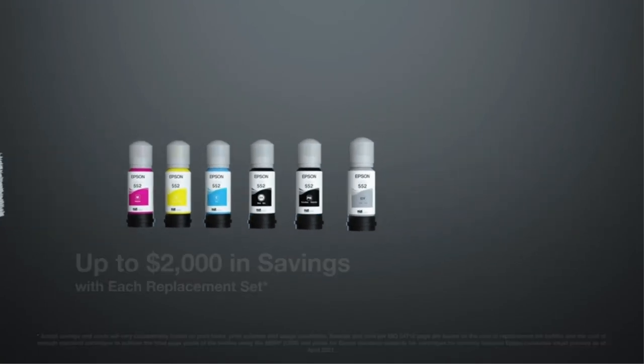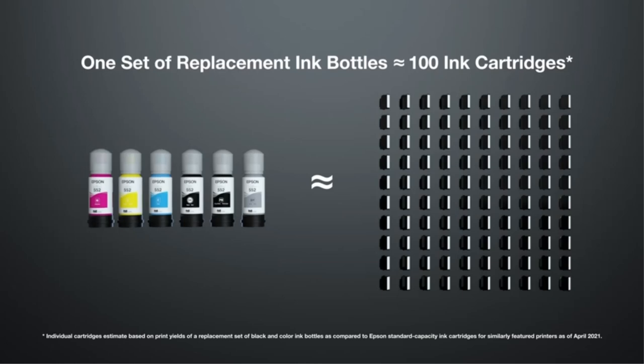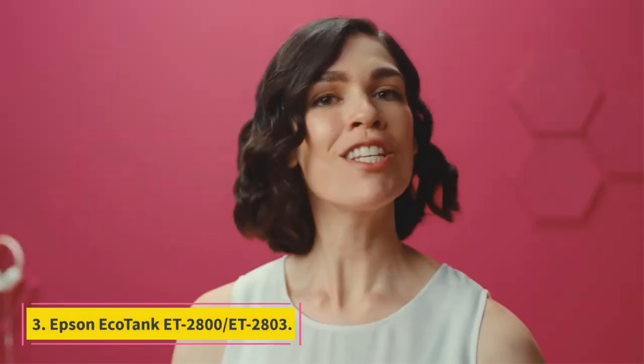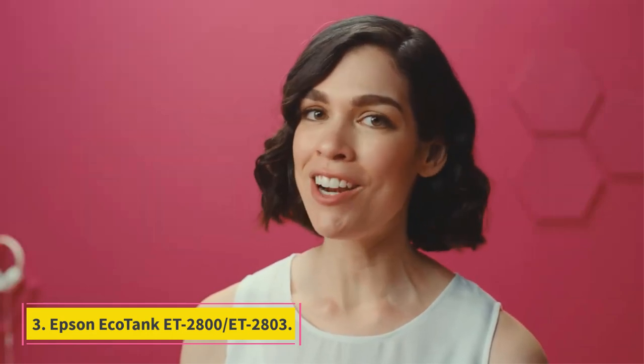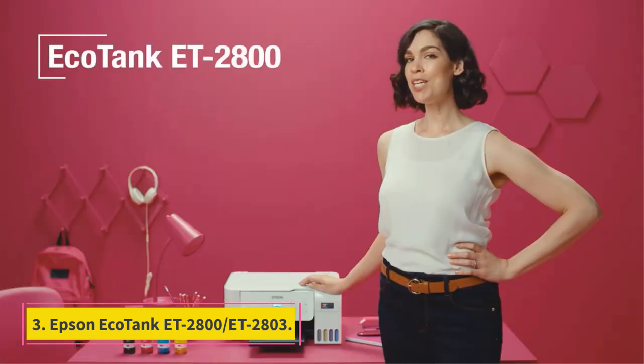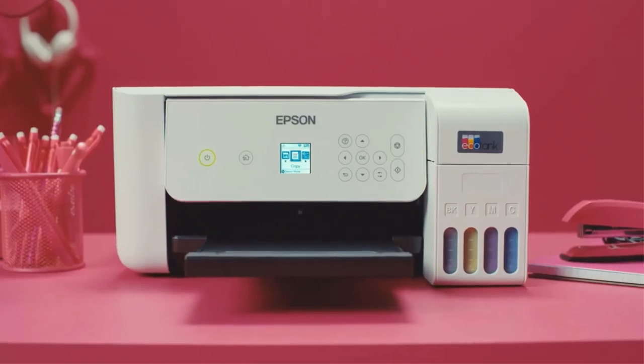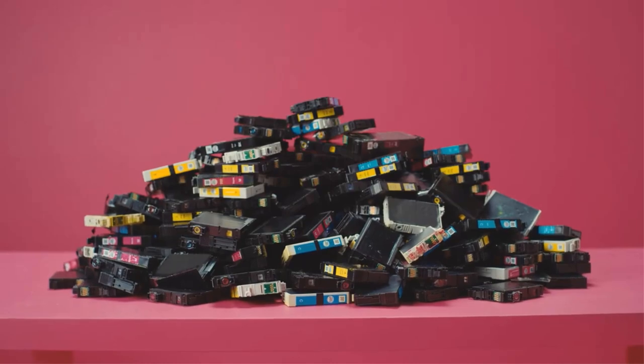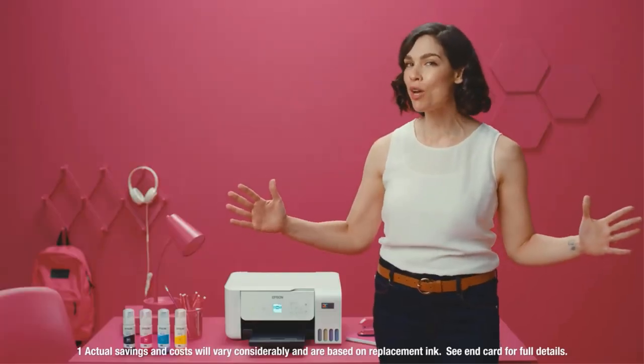Number 3: Epson EcoTank ET-2800 / ET-2803. It performs exactly like the ET-8550, but only supports paper sizes up to 8.5x14. For a more modest mid-range pick, we chose the Epson EcoTank ET-2800, also known as the Epson EcoTank ET-2803 at Walmart and Target. Like our recommendation above, it's an all-in-one supertank model that yields thousands of prints, meaning your maintenance cost will remain low over time.